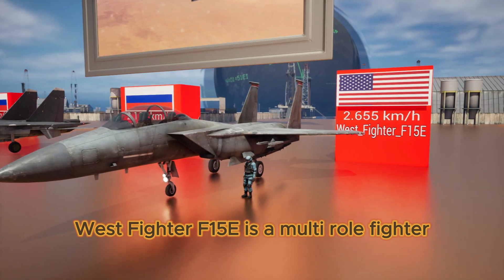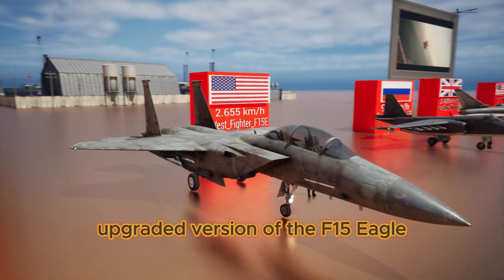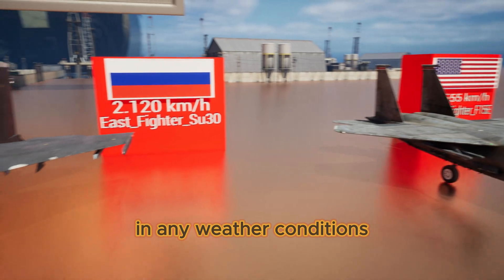West Fighter F-15E is a multi-role fighter and tactical bomber. It is an upgraded version of the F-15 Eagle, capable of day and night missions in any weather conditions.